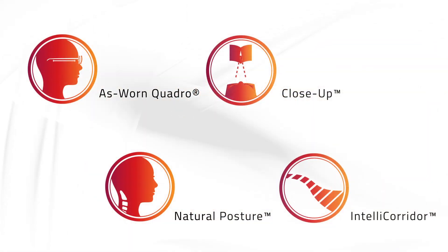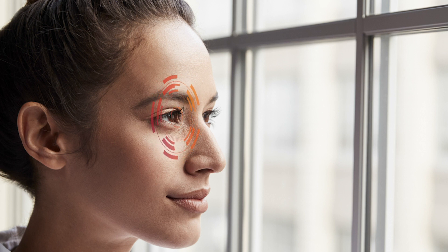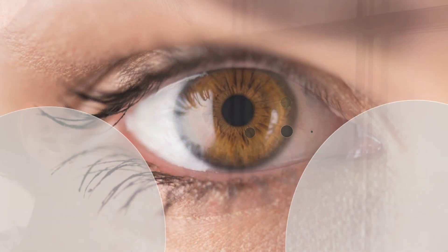In addition to Shamir's proven technologies, Autograph Intelligence utilizes three new technologies. Eye Point Technology AI utilizes head-eye integrative movement software, so Shamir can now see exactly where in the lens patients actually look along both the vertical and horizontal meridian when performing tasks in the various visual zones.